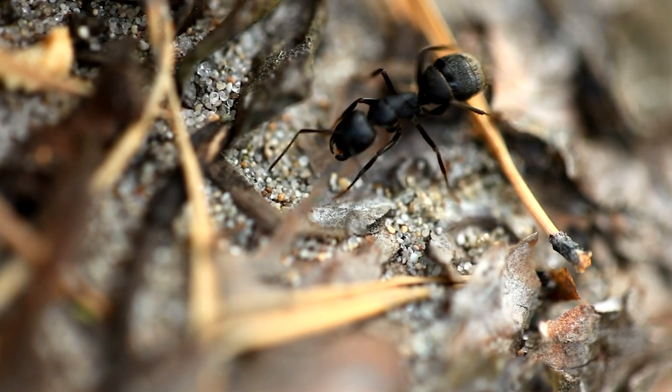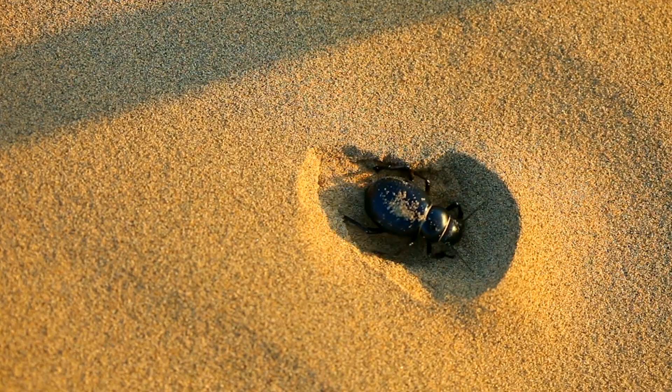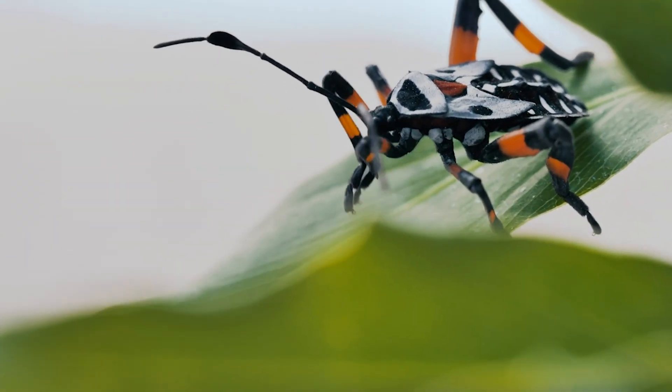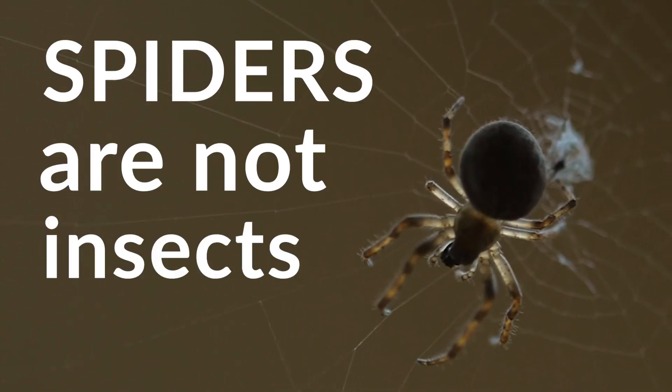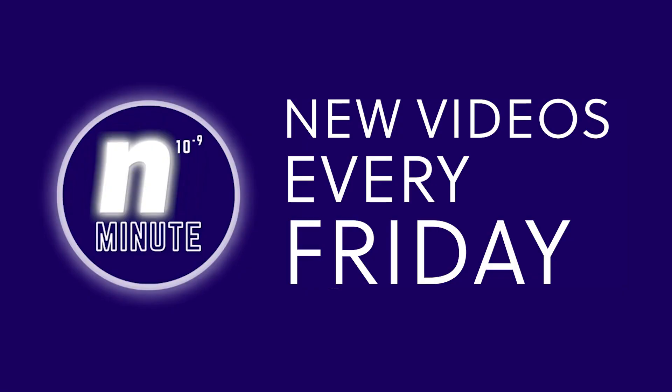Unlike ants, beetles, and different types of bugs, spiders are arachnids. Therefore, they are not insects.